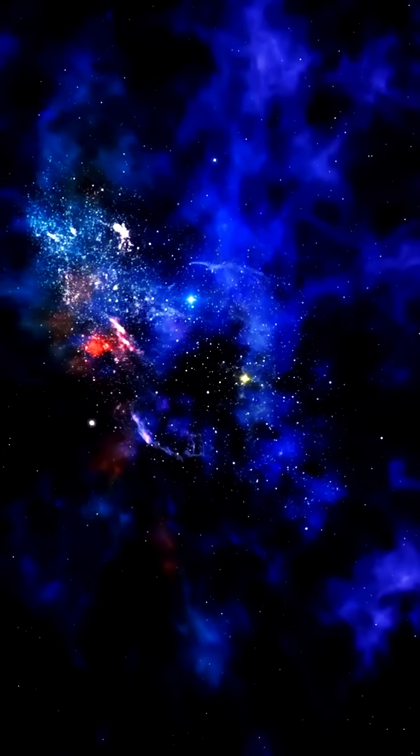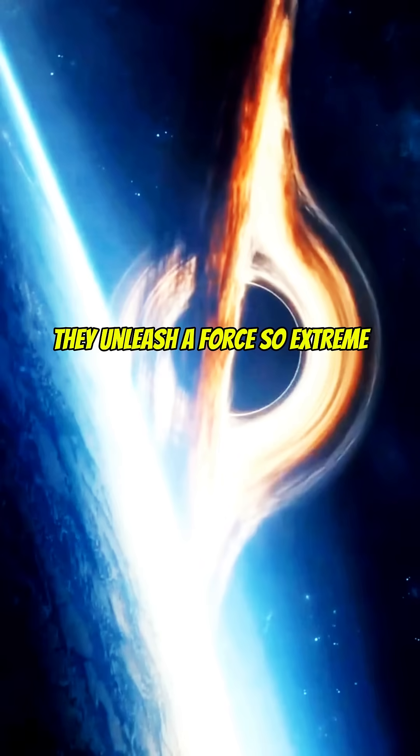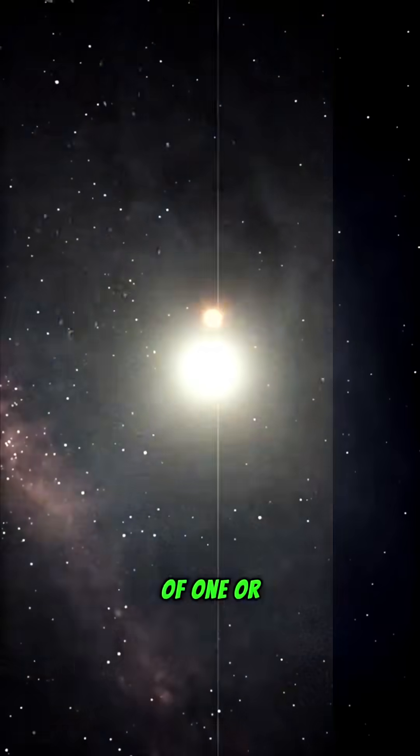Think about this. When you look up at the night sky filled with thousands of stars, what you're not seeing are the planets that orbit them. Nearly every star we've discovered has planets, with most stars hosting an average of one or two planets.